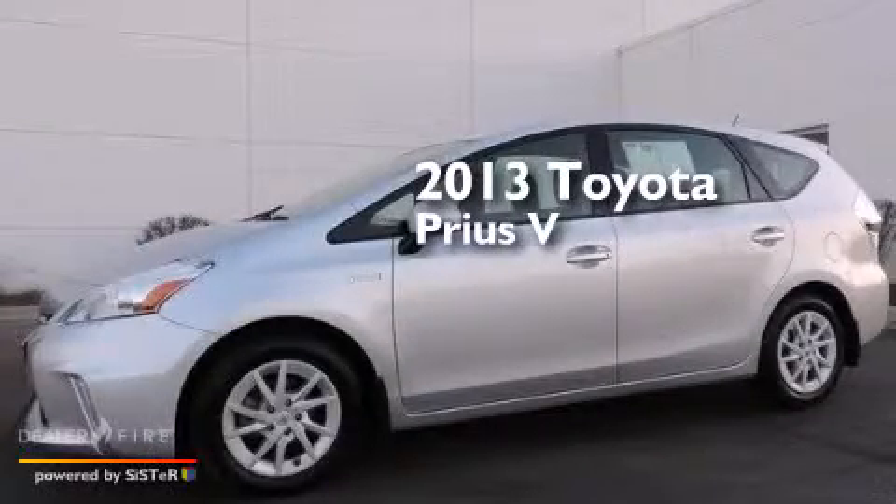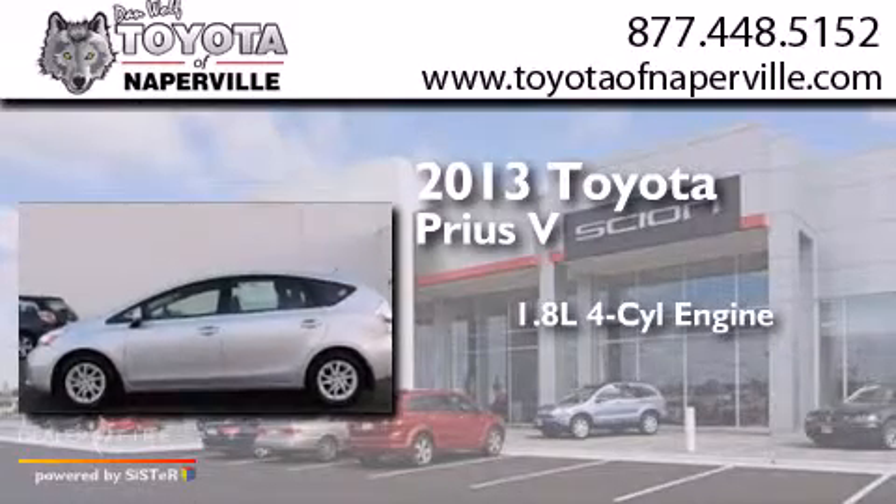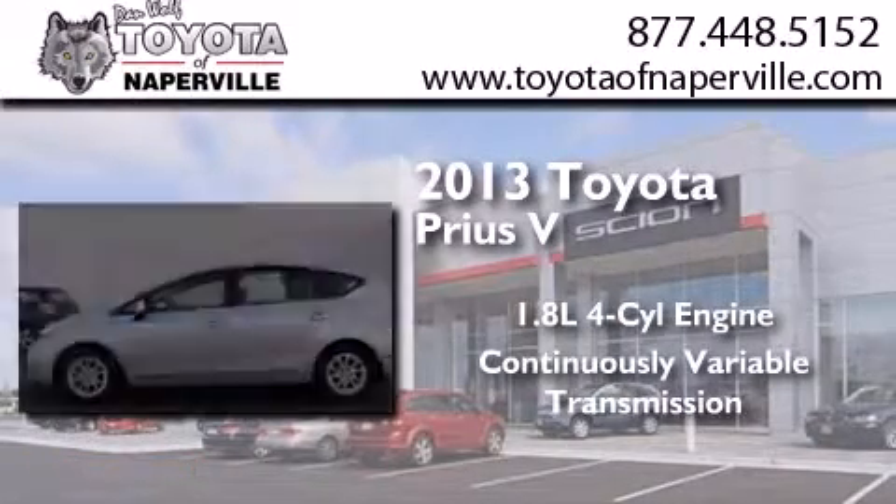This is a 2013 Toyota Prius V. It features a 1.8-liter four-cylinder engine and a continuous variable transmission.